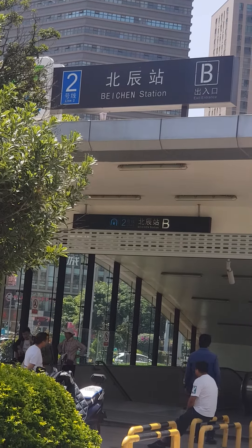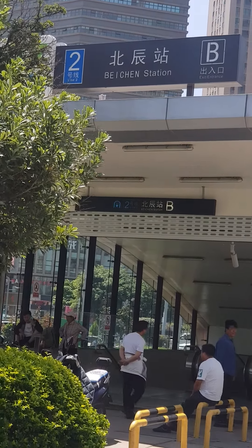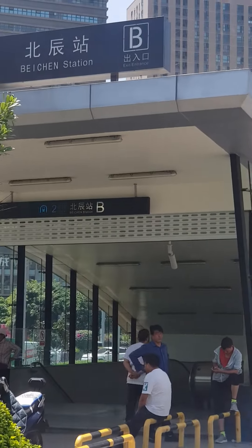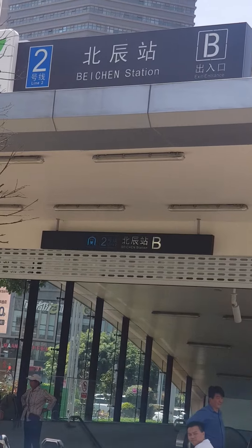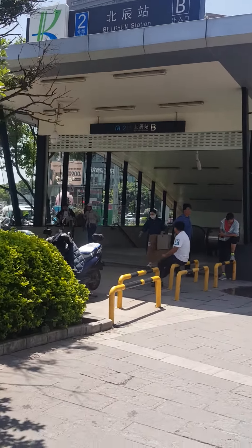Hi viewers! I'm gonna make this video to help students coming for the first time. This is how you take a subway. I'm at the Baycham station B exit and I'm gonna show you how to take a pass or how to get the card.